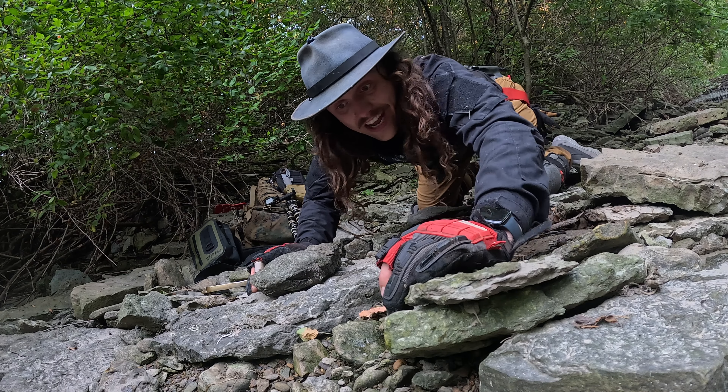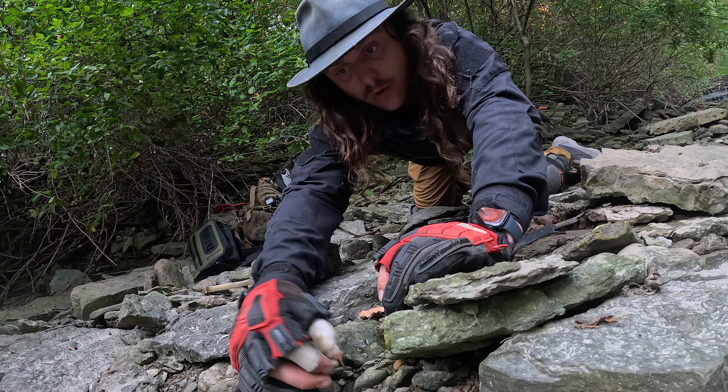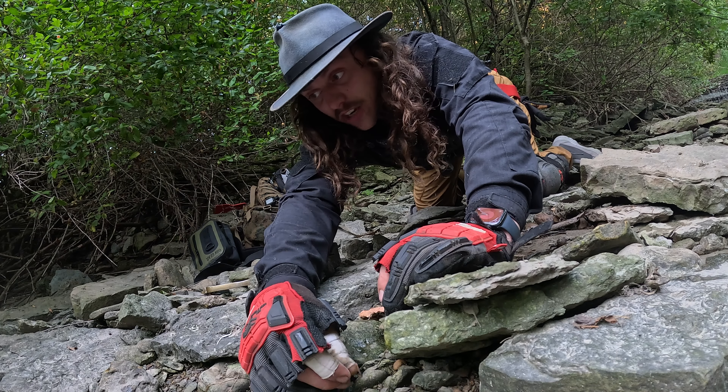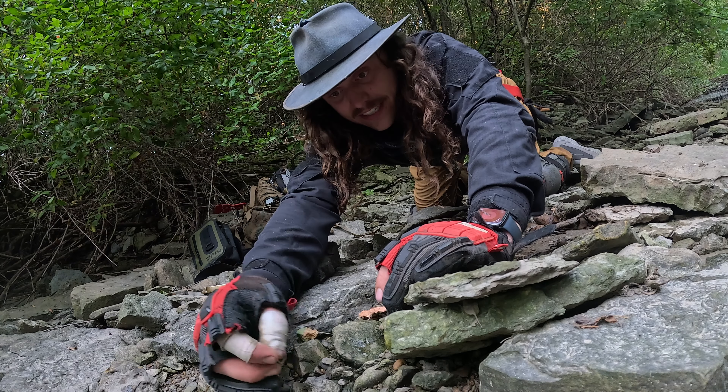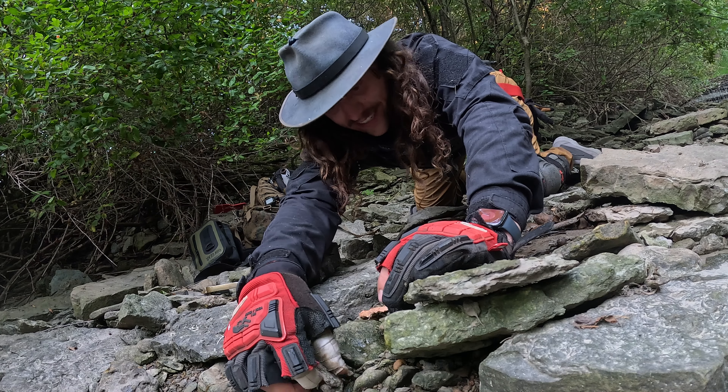Throughout the video, if you guys spot any fossils that I may have missed, comment down below where and the time that you saw it. Whoever spots something that they think is really worthwhile and I should have grabbed, I will go back, try to find it, and send it out to you.